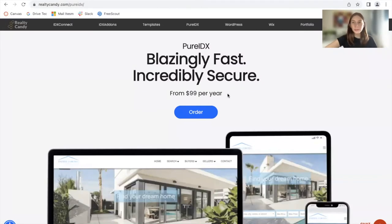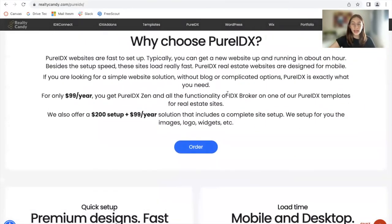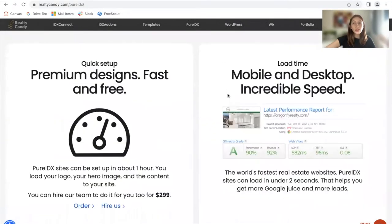This is our most inexpensive option. It's $99 a year for hosting, and then you can decide to either build out the site yourself, or we offer a $200 setup plus $99 a year for hosting, and we set up the entire site for you. You have several designs that you can choose from, and they are extremely fast. That is one of the main characteristics of Pure IDX.